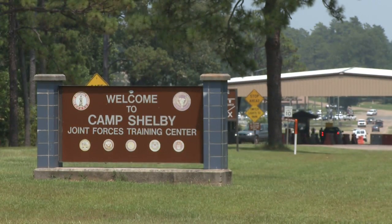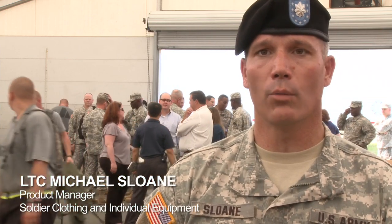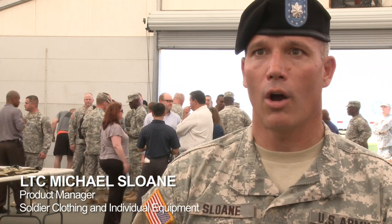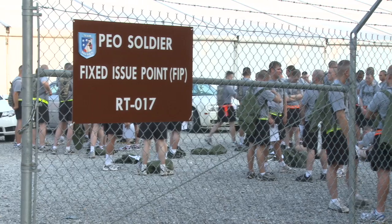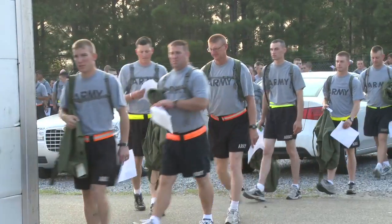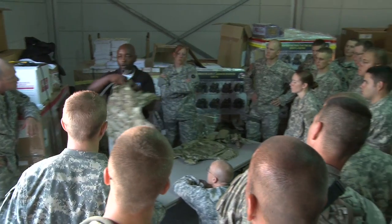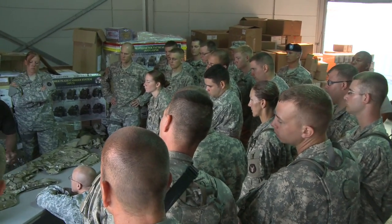We're here at Camp Shelby, Mississippi with the 234th Infantry Brigade out of Iowa National Guard, and we're here to field them their RFI equipment — the Rapid Fielding Initiative equipment. This is their first full brigade to receive the new OCP, which is the OEF camouflage pattern equipment, and we're fielding it to the entire brigade, so every soldier is going to receive the new equipment here today.